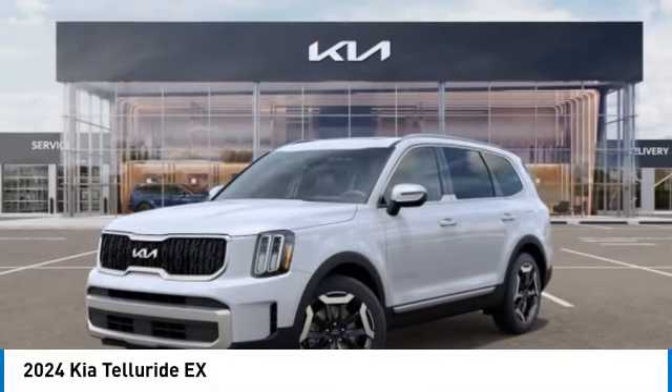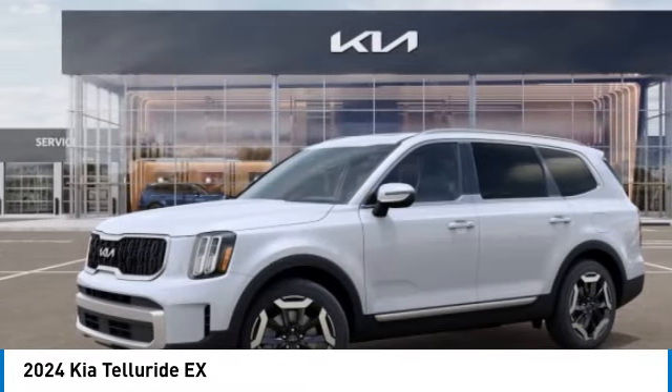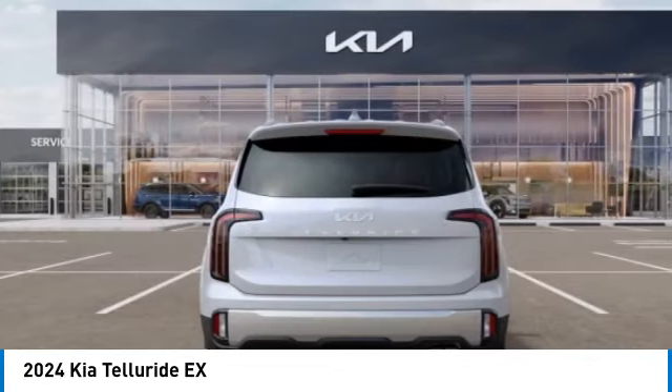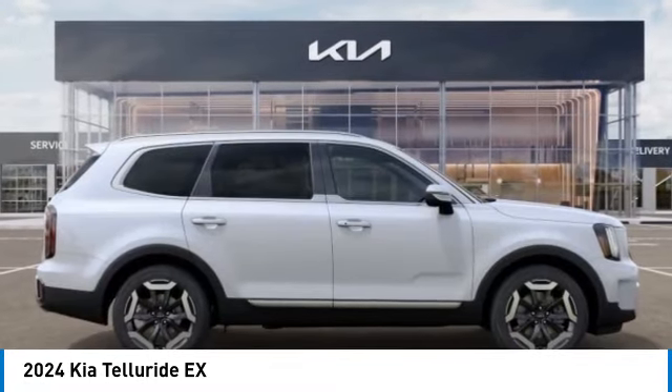Take a ride in the 2024 Telluride. The Kia Telluride is an impressive SUV that boasts a striking exterior look. Plenty of interior technology features, additional space for guests in the third row, and a powerful engine leave no doubt that this is an SUV worth talking about.